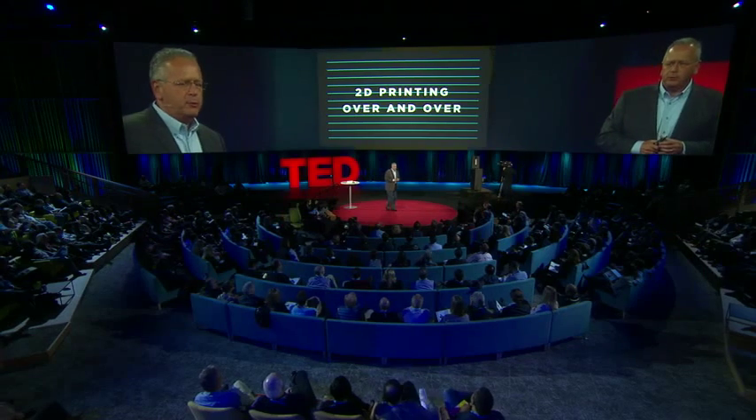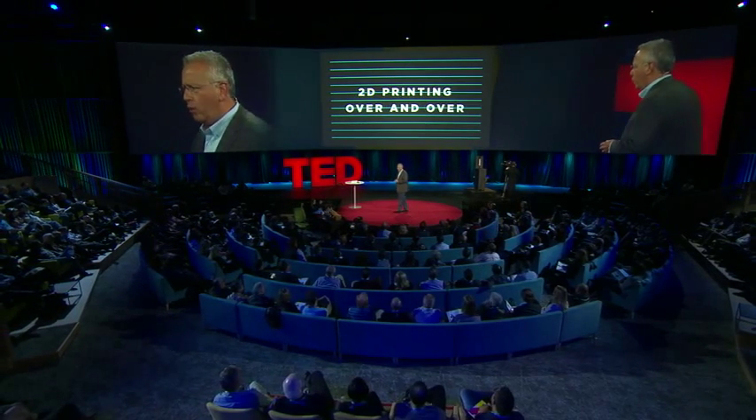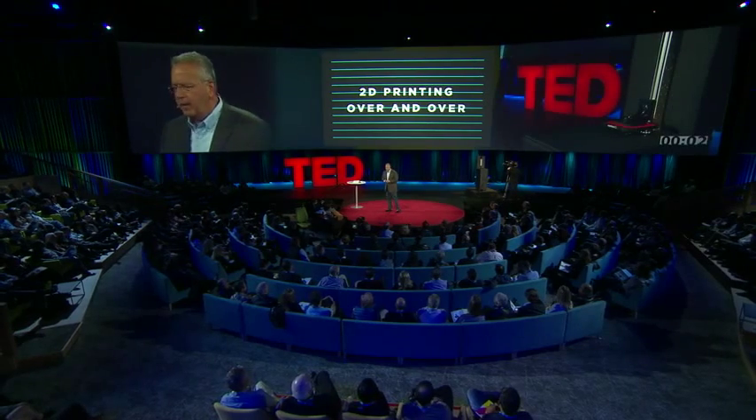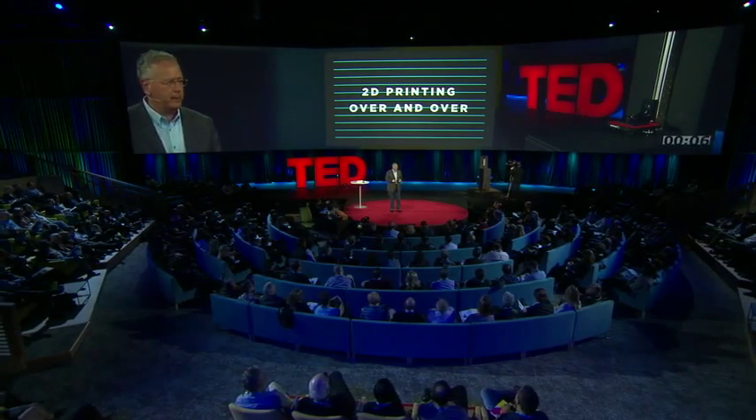3D printing is actually a misnomer. It's actually 2D printing over and over again, and in fact uses the technologies associated with 2D printing. Think about inkjet printing, where you lay down ink on a page to make letters and then do that over and over again to build up a three-dimensional object. In microelectronics, they use something called lithography to do the same sort of thing, to make transistors and integrated circuits and build up a structure several times. These are all 2D printing technologies.